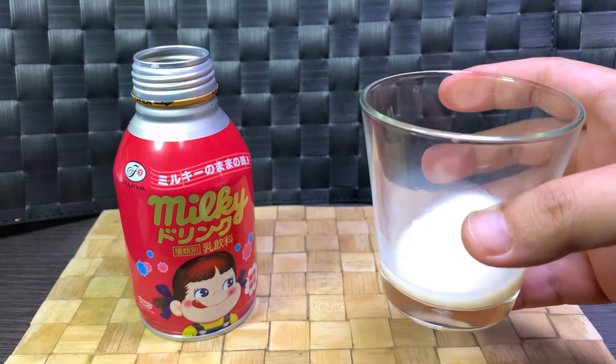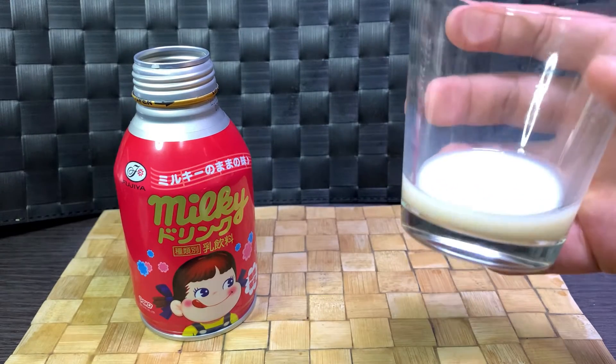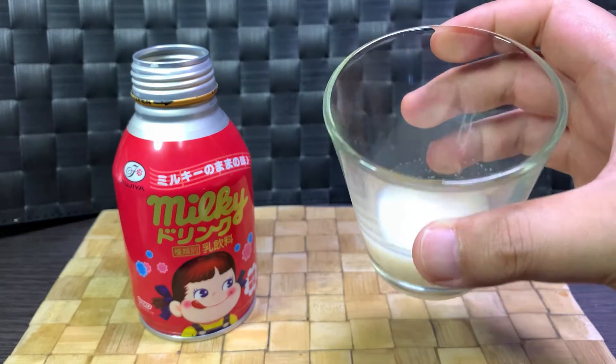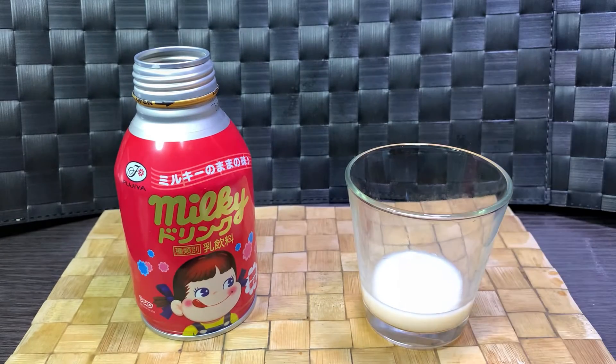It's like soft serve ice cream — no vanilla flavor, just cream, milk, and sugar. So in that sense yes, they did replicate the flavor, but would I be going back for seconds? Probably not. Okay, until next time — the drink's on me.